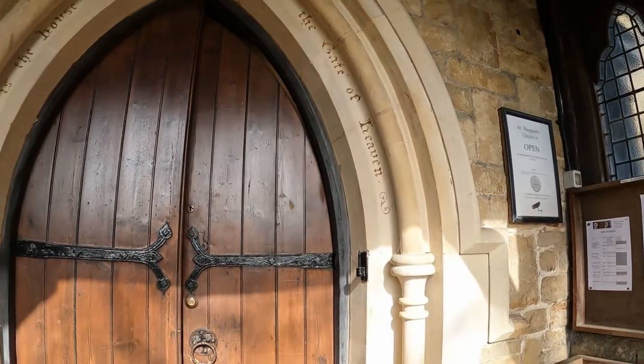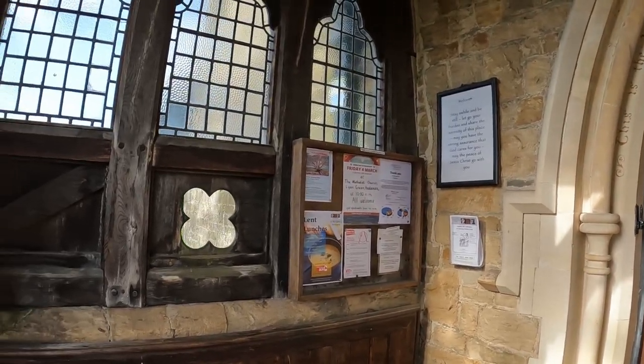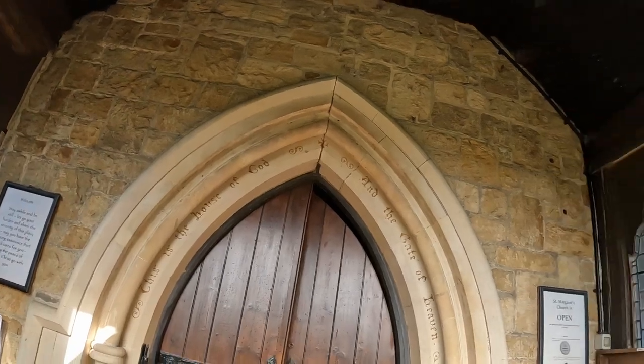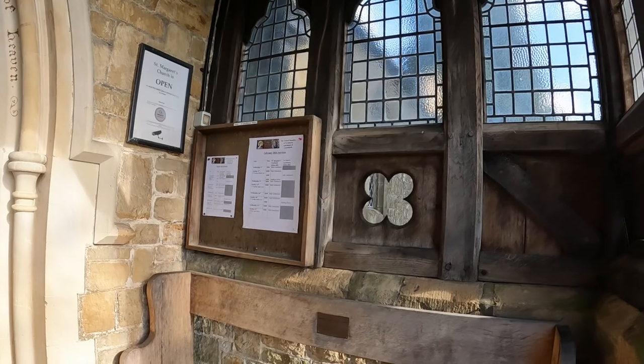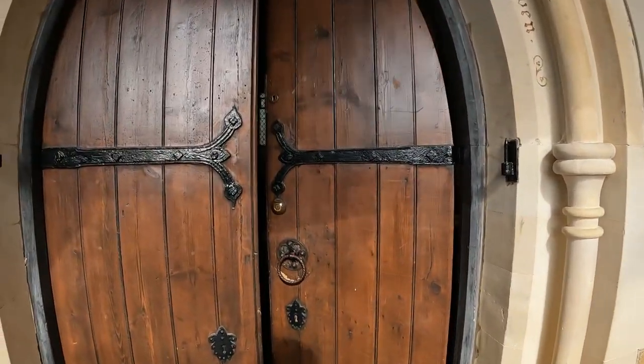So I'm inside this porch now, which is all of stone and oak. All the framework — the timbers — is all of oak, with the leaded-light windows. You've got a lovely bench there. And I'm just going to be able to go into the church now.